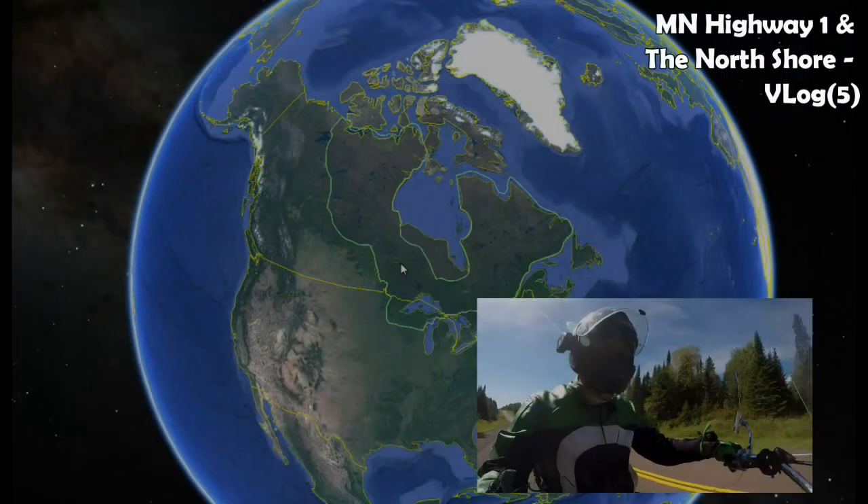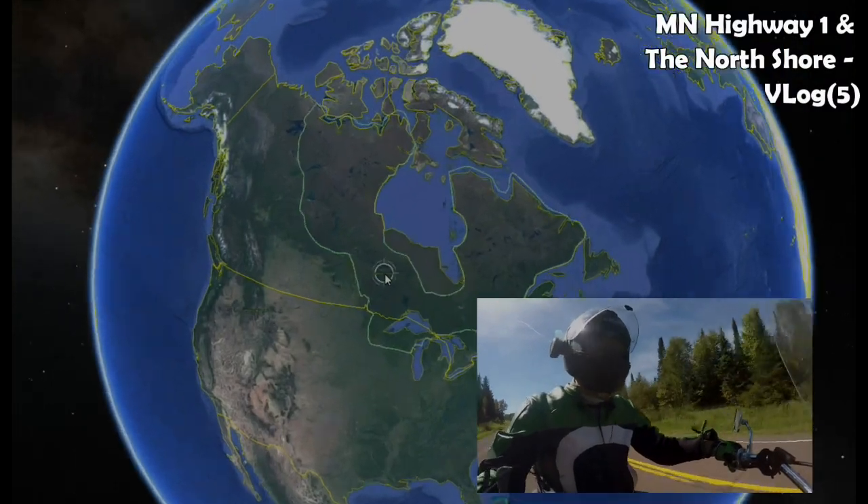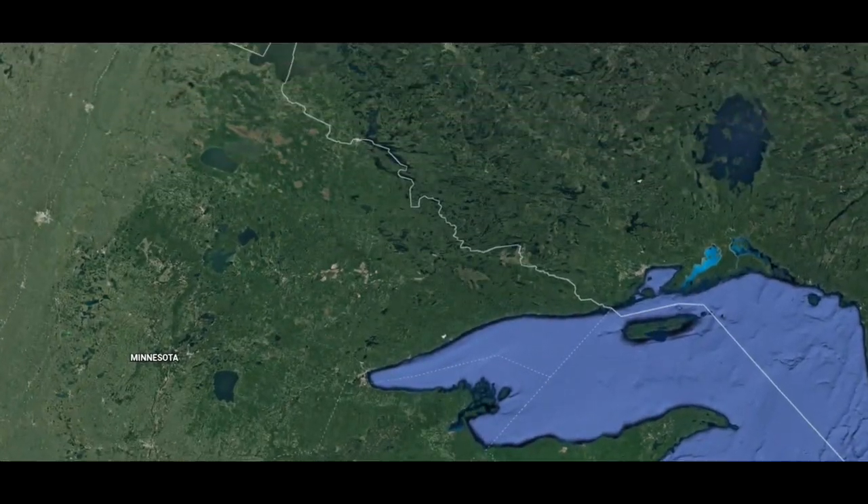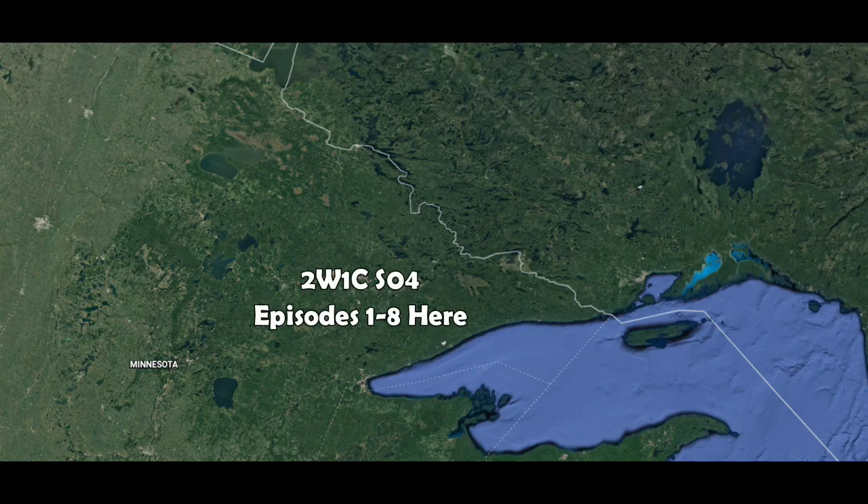I've gone into much more detail about the Canadian Shield in a vlog on the North Shore. The Arrowhead region of Minnesota, where I'd spent the first eight episodes of the season, is but a mere portion of this pine tree empire.